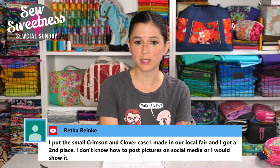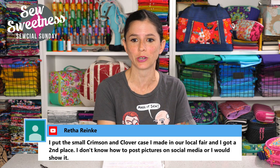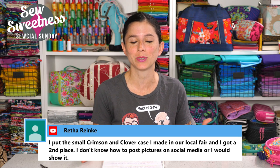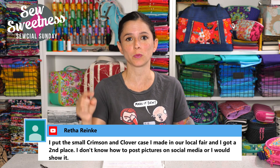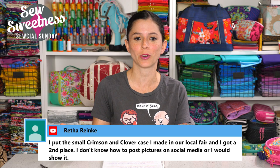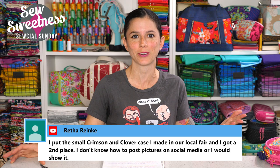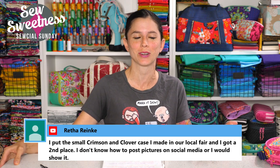Someone put their small crimson and clover case in their local fair and got second place — first of all, big congratulations! Second place is a very high honor. If you're a member of our Facebook group, which I've linked to in the description, you can go ahead and post a photo of your train case with your prize ribbon in the group — I'm sure everyone would love to see it and congratulate you.